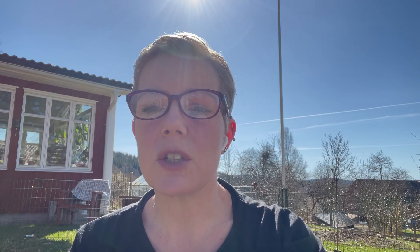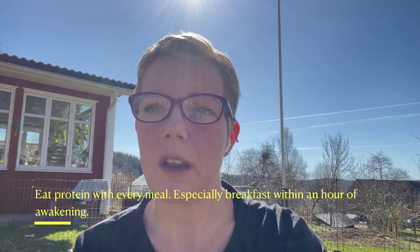The next step I suggest, once you have three meals a day in action and feel safe with that, is to make sure to put protein in every meal — especially with breakfast. Have breakfast within an hour after your kids wake up and make protein a part of every meal. If you already have the first step in place, just start adding protein to every meal. Even snacks should contain some kind of protein.